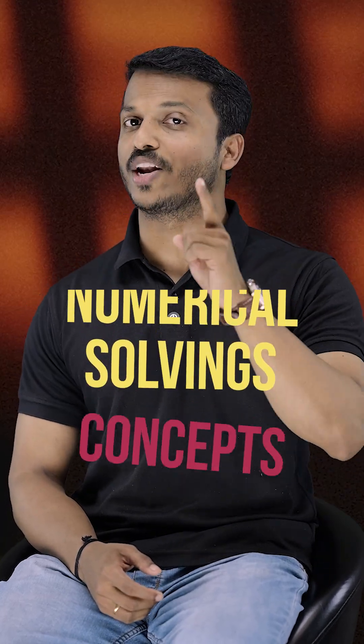For physical chemistry, we have to practice the formulas regularly and focus on concepts and numerical solving. At minimum, we have to practice 5 to 10 questions based on each formula.